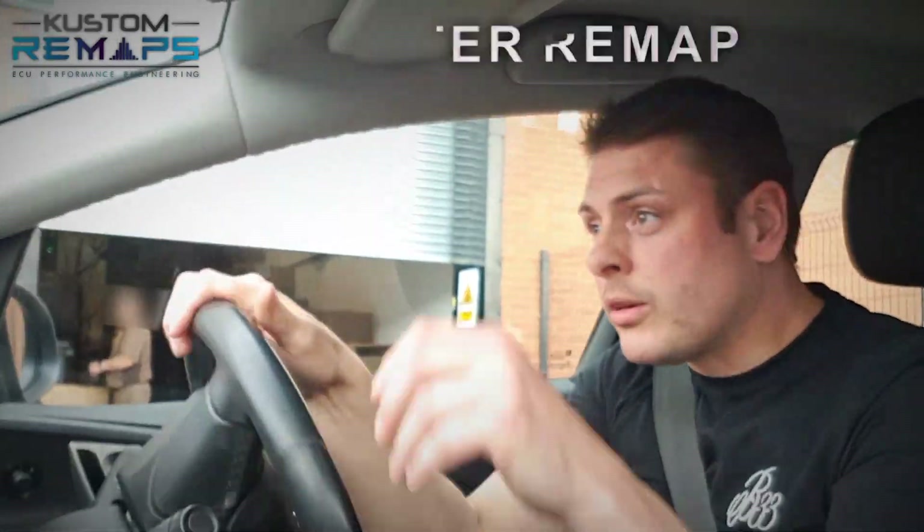Back with the Custom Remap lads, we've just done a Stage 1 on a Vauxhall Astra 1.6 Turbo, so we'll have to see what we can see. Any faster or not? I would say yes.